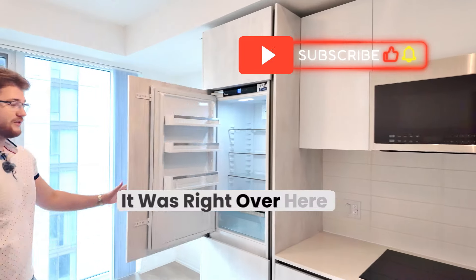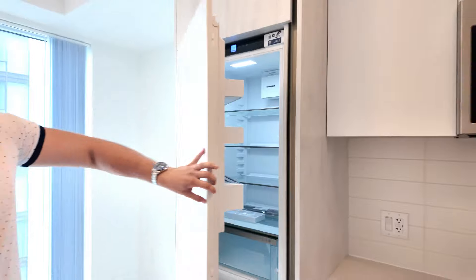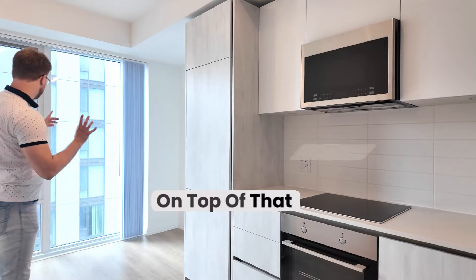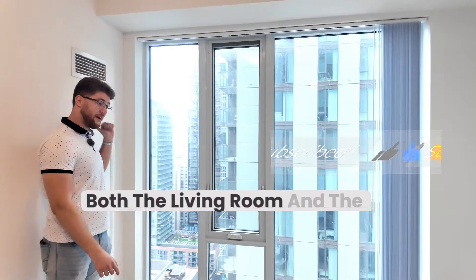If you didn't notice, the fridge is right over here. A very beautiful design, beautiful colors. Everything is brand new — this is your kitchen and living area. On top of that, we have floor-to-ceiling windows in both the living room and the bedroom.